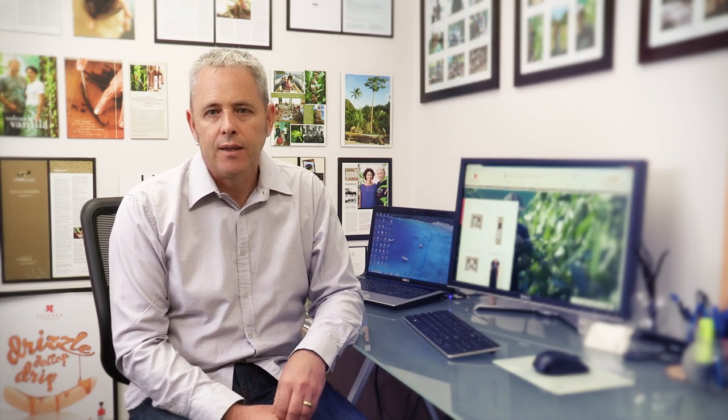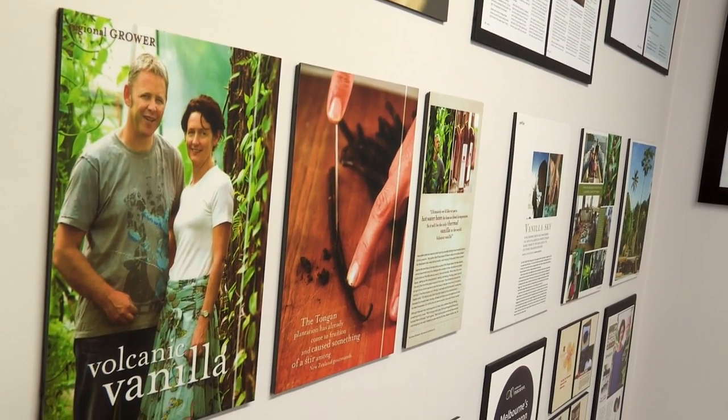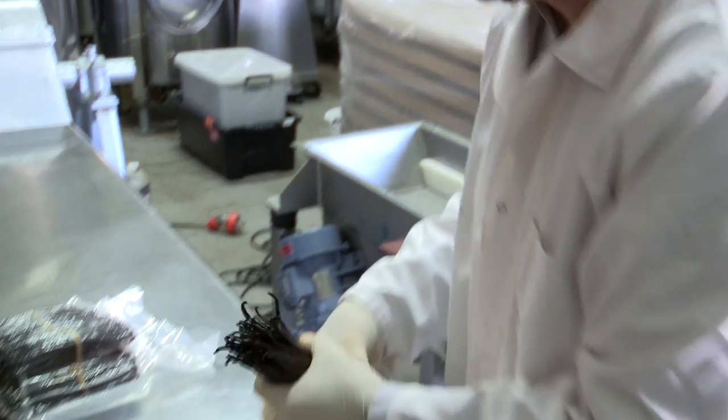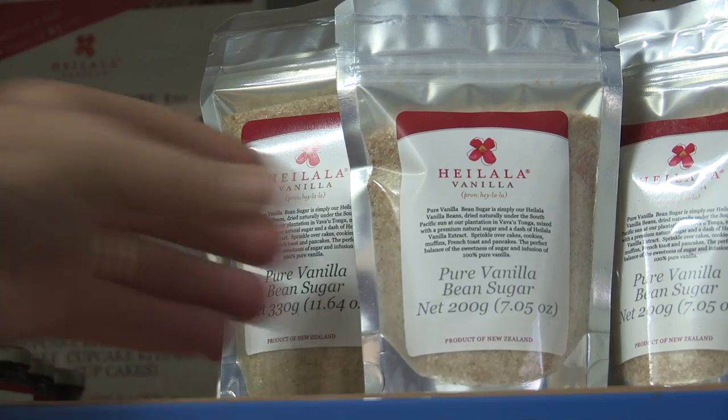Hi, I'm Garth from Heilala Vanilla. Heilala Vanilla established its own vanilla plantations in Tonga. We process the vanilla here in Tonga. We sell the vanilla to home cooks, people who are really into their food, to restaurants and to other food manufacturers.